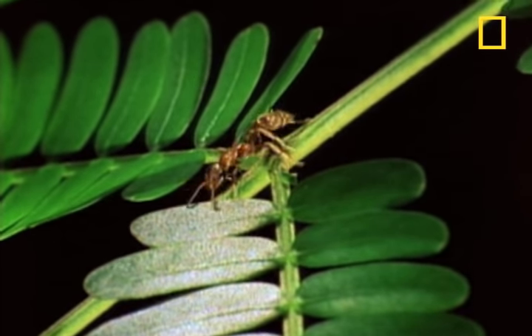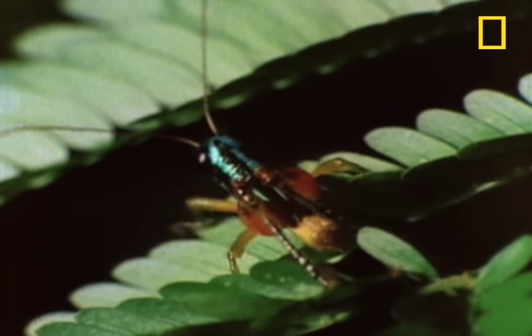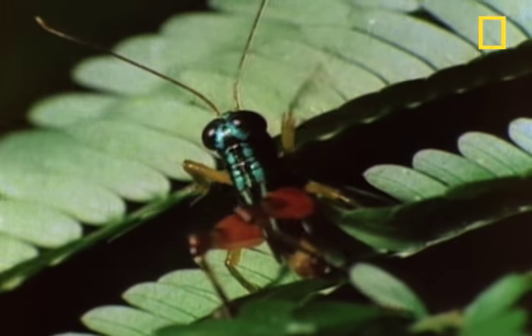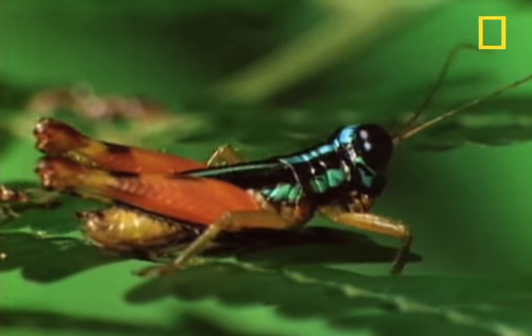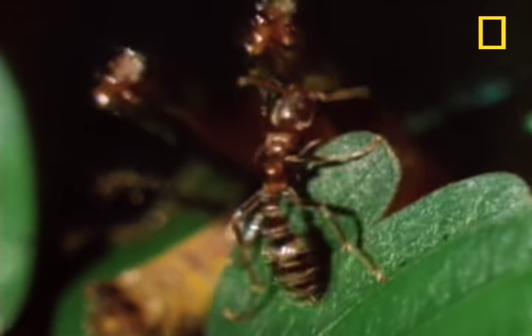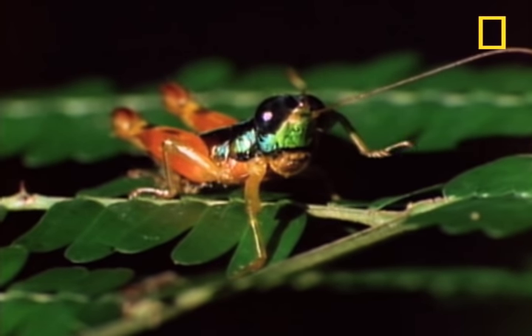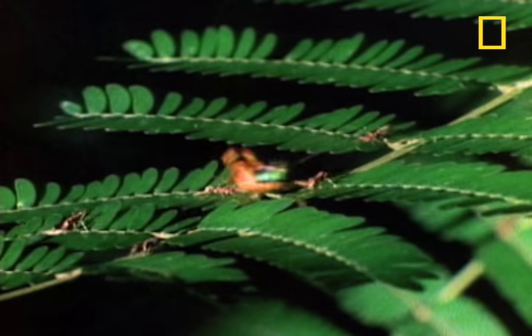The ants don't stop there. This relatively huge grasshopper may think it's going to take a few bites out of the non-poisonous acacia, but the ants take a few bites out of it instead. And they throw in a few stings for good measure.